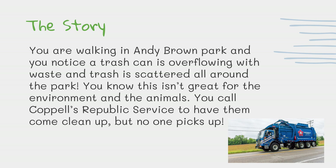Here is the story. You are walking in Andy Brown Park and you notice a trash can is overflowing with waste and trash is scattered all around the park. You know this isn't great for the environment and the animals. You call Coppell's Republic Service to have them come clean up, but no one picks up.